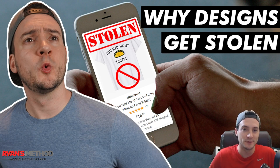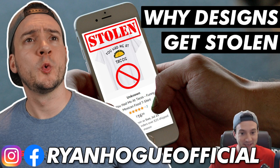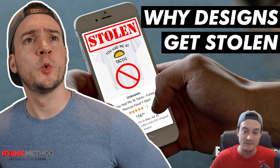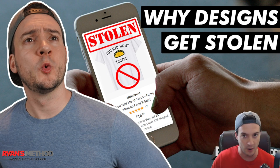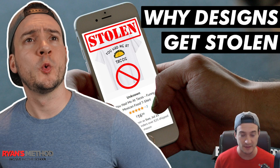Today we're going to talk about what is a sore subject for our print on demand businesses. We're going to talk about probably what is the biggest downside, and that is stolen designs. Right when we get designs that start selling and start bringing in a little income, we notice that there are five clones all of a sudden for sale on whatever marketplace we're selling on — typically Amazon. In this video, I want to shed some light on my understanding of the mechanism that's used to replicate our stolen designs basically at scale, which I think is important so that we can formulate a strategy of how to fight it.